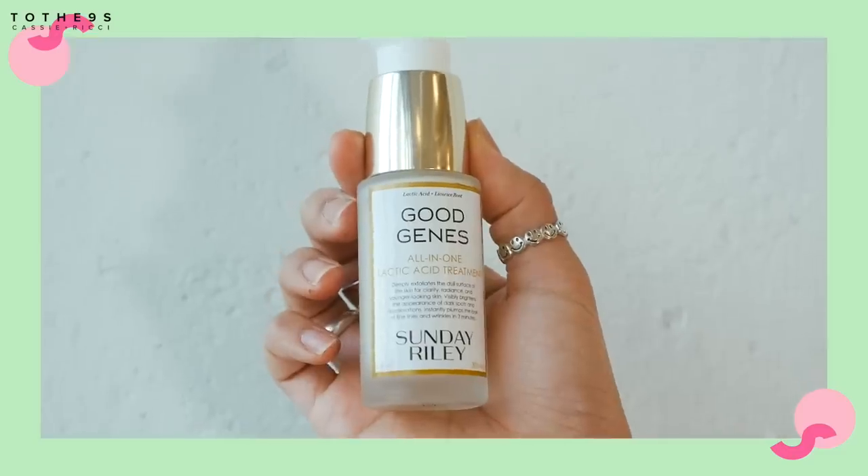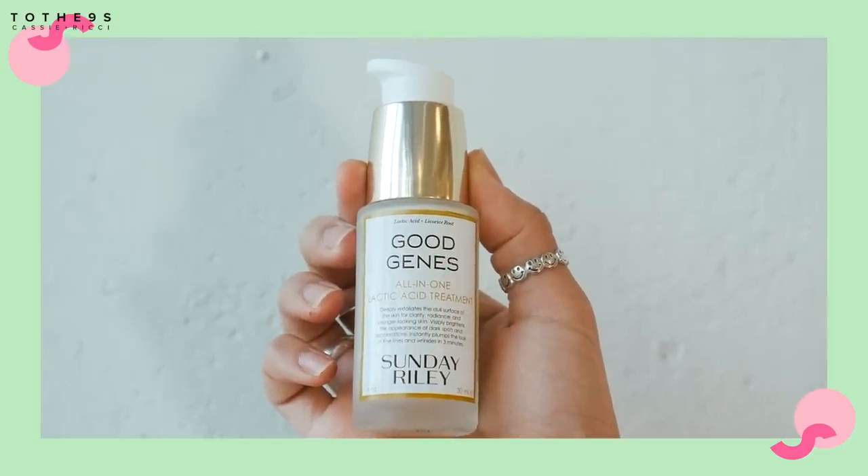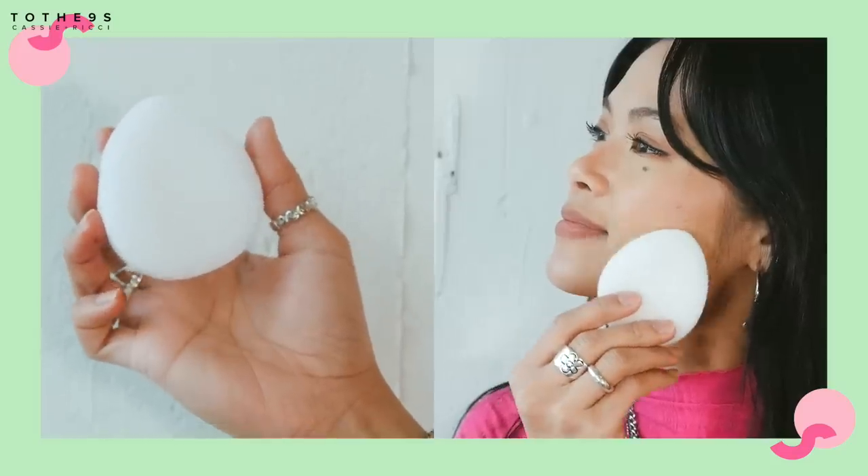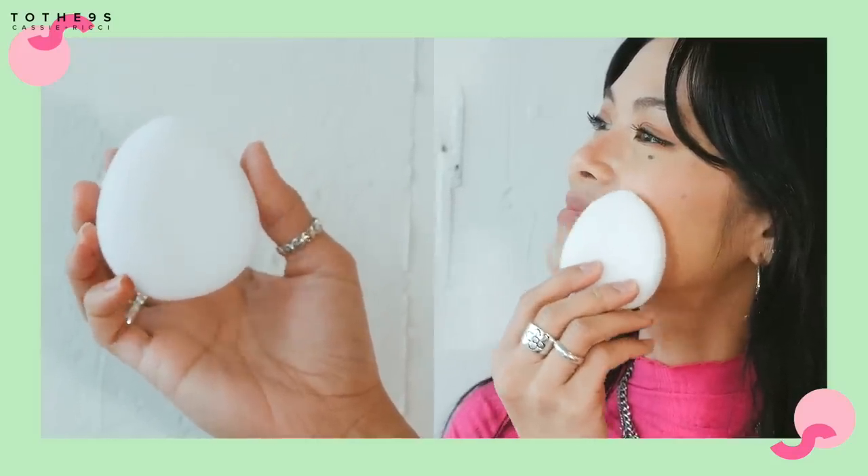I'm using the Good Genes Sunday Riley All-in-One Lactic Acid Treatment. So it's an exfoliator. But along with that, when I wash my face, I go in with an exfoliating pad — it's very gentle. I was always scared of these things but it's just from Walmart, you can probably find it anywhere. It's actually helped me with my dry skin — that was all the dead skin cells piling up. So exfoliate your skin, guys.